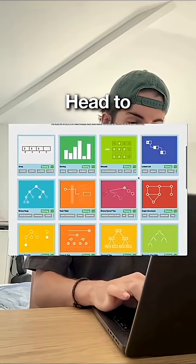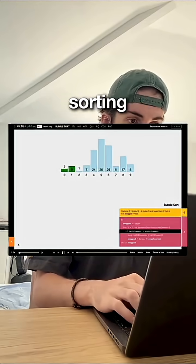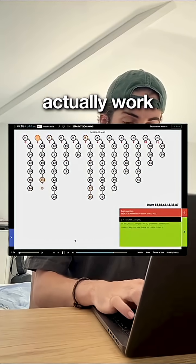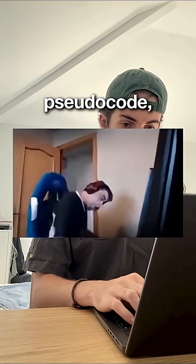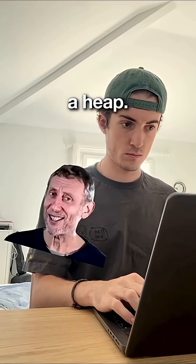First is algorithm visualization. Head to visualgo.net — it's used by universities worldwide. You can watch sorting algorithms race in real time, see how hash tables actually work, and understand recursion with animated trees. No more staring at pseudocode wondering what the hell is happening. You'll finally get why quicksort is fast and when to use a heap.